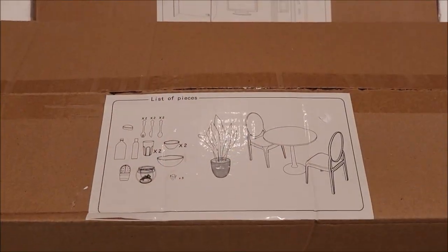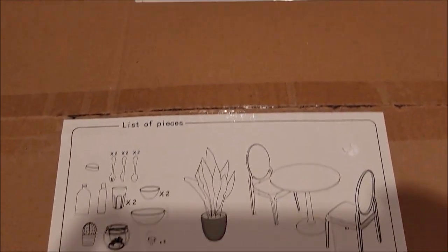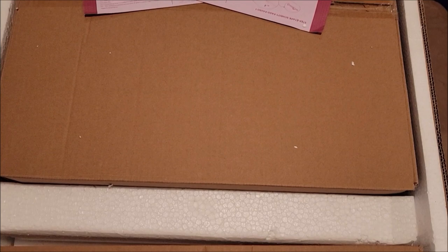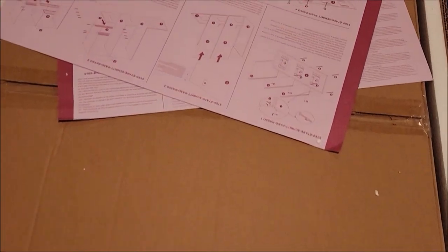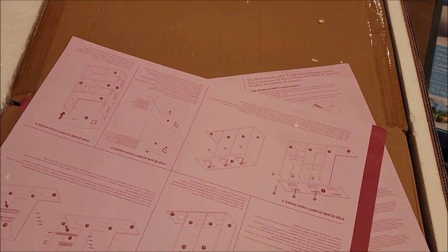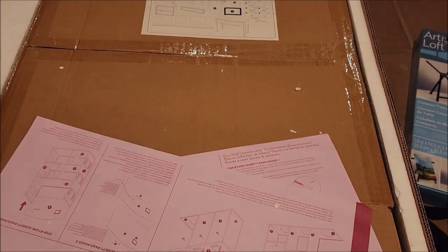We took the lid off and it looks like there are pieces — you've got the table and chairs in a little box, the bathroom in a little box, the directions, and over there is like a family room in a box.